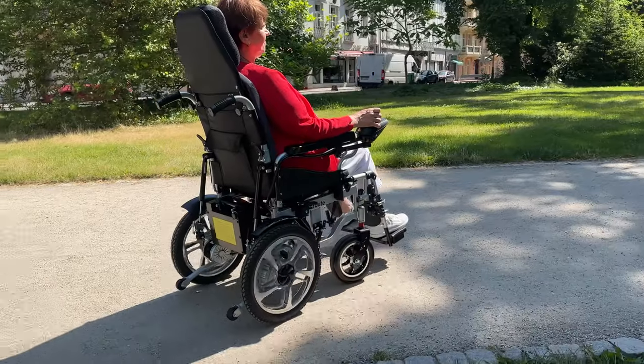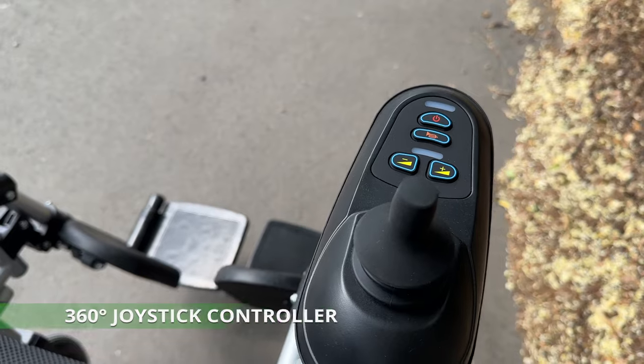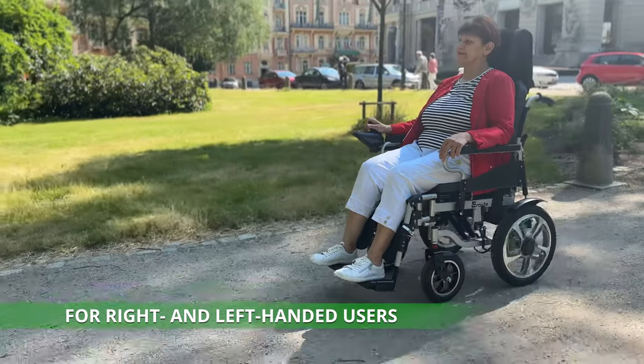Maintaining this wheelchair is a breeze as it requires minimal maintenance. Its 360-degree joystick controller can be easily adjusted for right or left-handed use, giving you full control over your mobility.